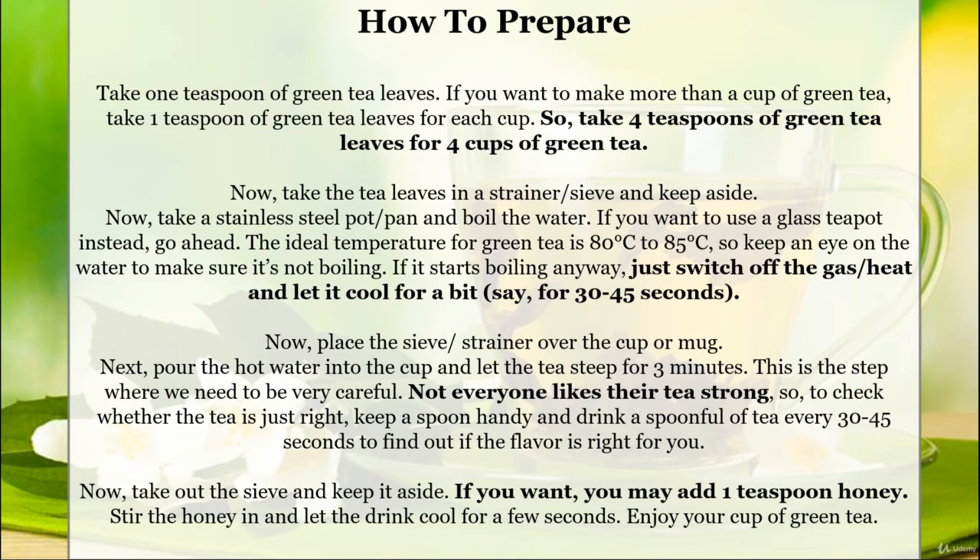Now take out the sieve and keep it aside. If you want, you may add one teaspoon of honey, but this is optional. Stir the honey and let the drink cool for a few seconds. Enjoy your cup of green tea.